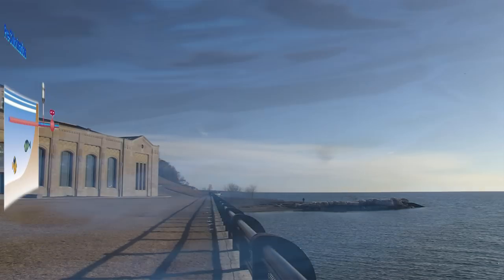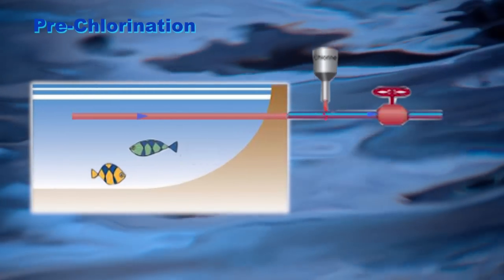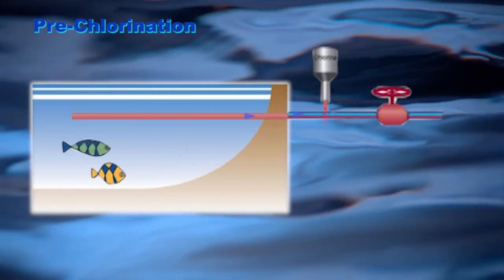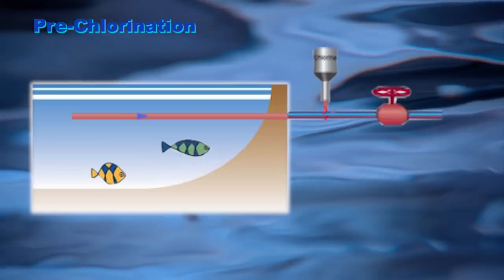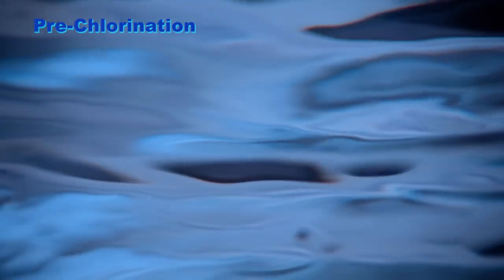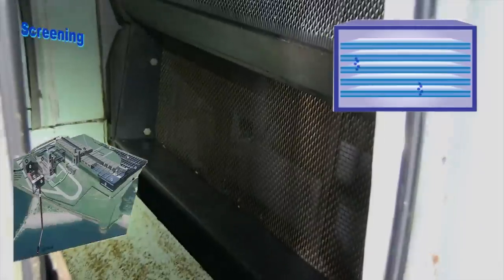Pre-chlorination. As the water enters the plant intake well at the top of the shore shaft, it is pre-chlorinated. During zebra mussel season, pre-chlorination is applied at the intake mouths as a control measure.